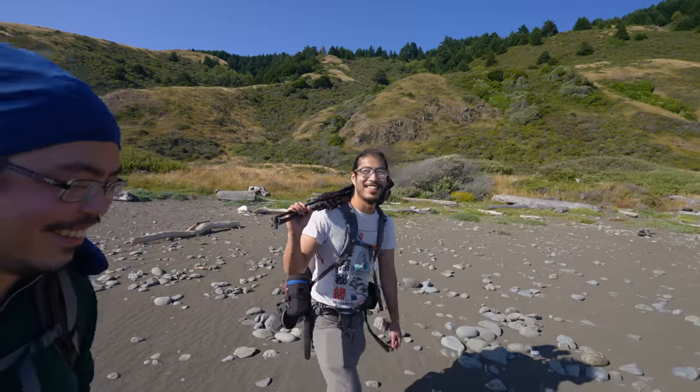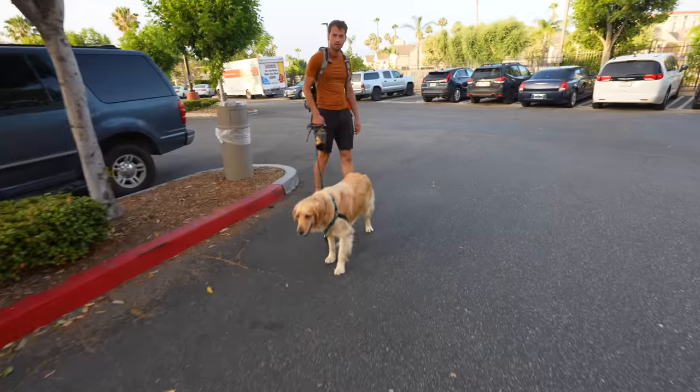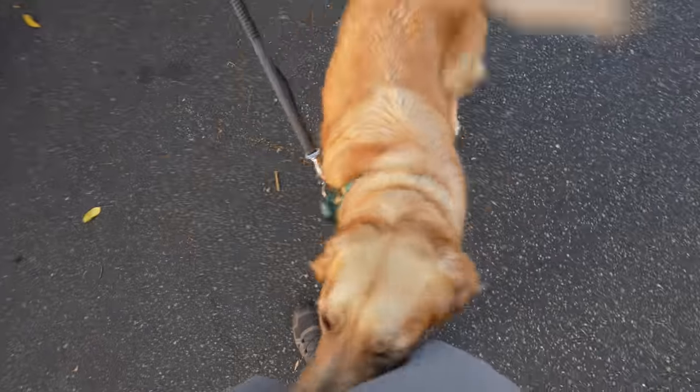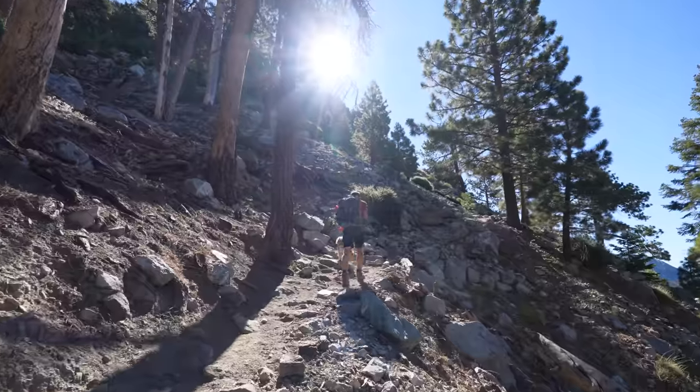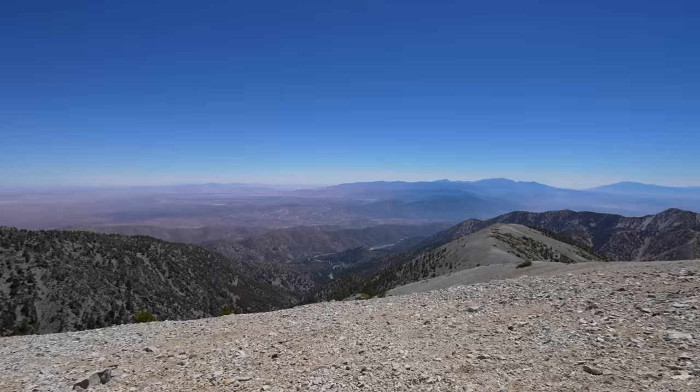I'm Robby, and this is Thomas. We had driven across the country to meet up with Brian and Andrew to hike the incredible Lost Coast in Northern California. First, there was just one final thing we had left to do: climb to the 10,000-foot peak of Mount San Antonio, or as it's more commonly known, Mount Baldy.